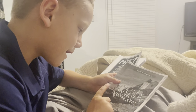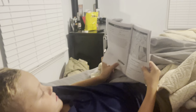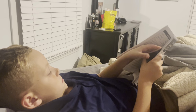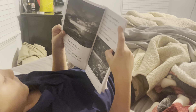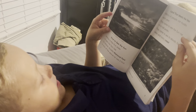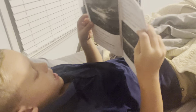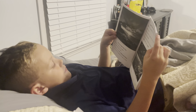Acadia National Park. Maine is the first state to see the sunrise. Acadia National Park is one of the places to see it first.